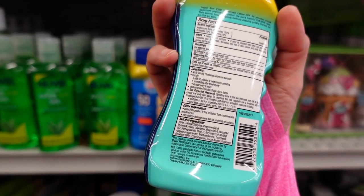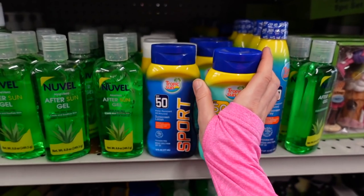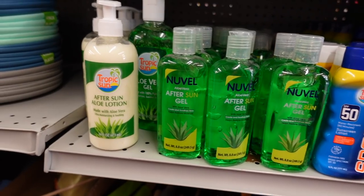The kids one also has fragrance — it's likewise a chemical sunscreen. I'm not really seeing much of a difference between the two. Now these after-sun lotions are a huge gimmick — all they are is basically a moisturizer. They market them as having aloe, but there's no regulation on the amount of aloe, so there could be really hardly any in these.